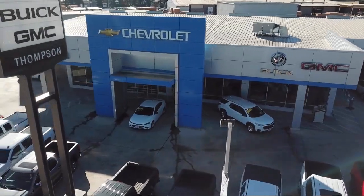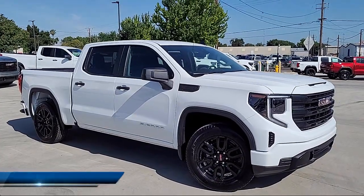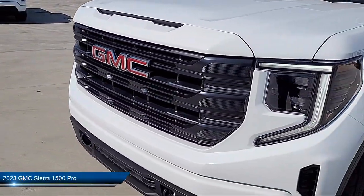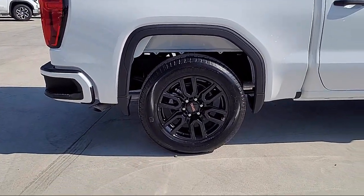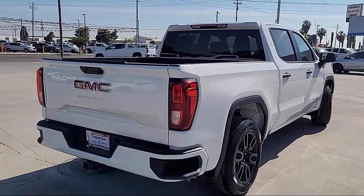Welcome to Thompson Chevrolet Buick GMC. Here's a look at one of our new vehicles from our great selection of cars, trucks and SUVs. It comes equipped with braking assist, auxiliary audio input for iPhone and iPod, multifunction remote keyless entry, and lane deviation sensors.